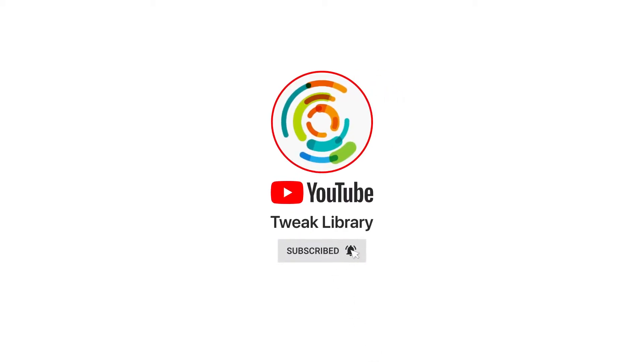Subscribe and press the bell icon to never miss an update from Tweek Lab Baby. Hello everyone, this is Yahosh Yobani and welcome back to our special program Tweek Friday — the one place where you will get to know some amazing facts about technology. So once again, here I am with some more exciting technology facts. Let's start with our first fact.